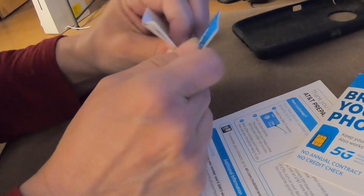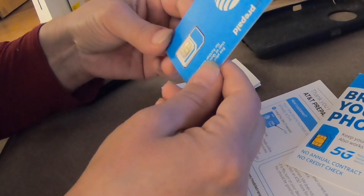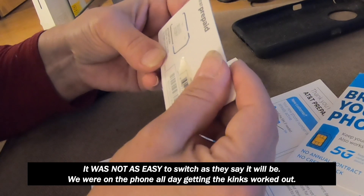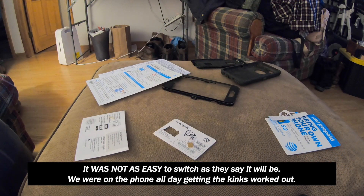You put the SIM card in, turn your phone off, take the old SIM card out, put the new SIM card in, then go to their website and put all your information in. But it wasn't working — I could not make a phone call.